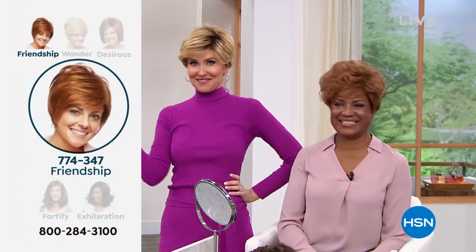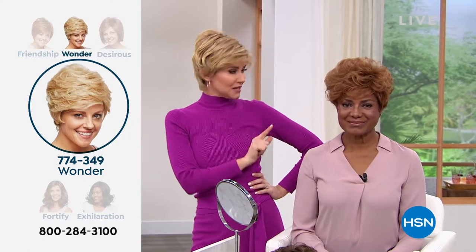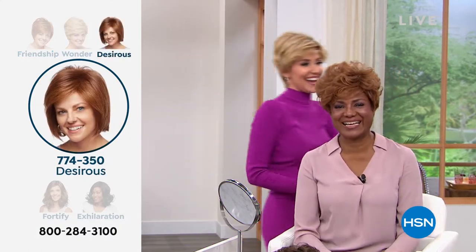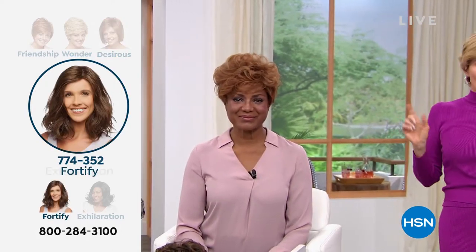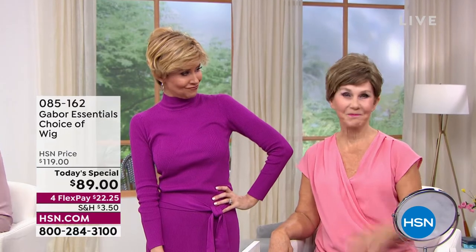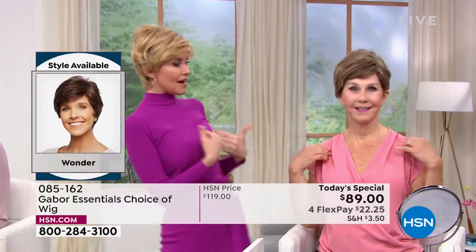Host: Nobody's ever seen me blonde — I went blonde one time when I was pregnant and went orange. But this is fabulous and always looks fantastic. I'm in the rooted medium blonde, and then Vonda is joining us — she's kind of new to the Gabor family, in the brown blonde. Was it about as easy as possible? So easy and looks fantastic. She literally just popped it on — all you do is make sure the little tabs are lined up.